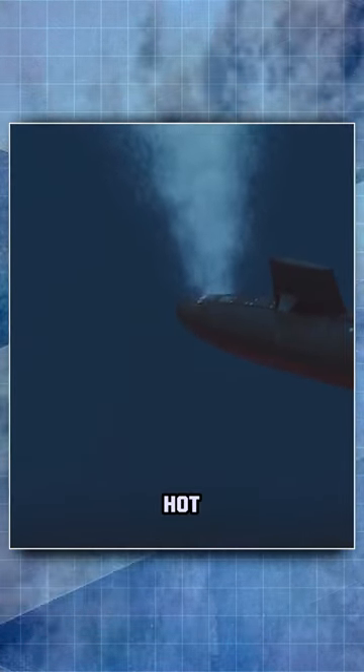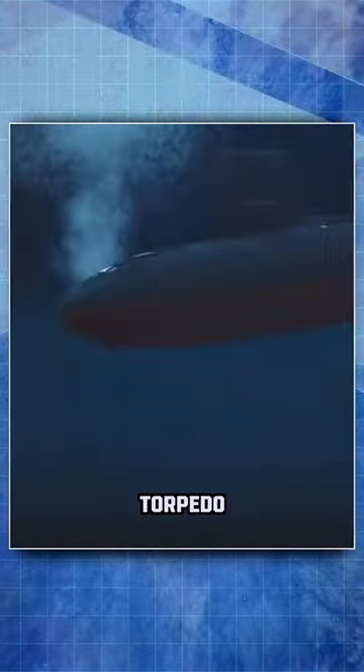The most plausible explanation of the USS Scorpion disaster is as follows. A MK-37 torpedo had a hot run, meaning it started up in the torpedo room. The crew then tried ejecting the torpedo, but the torpedo then had a second malfunction and homed in on the Scorpion.